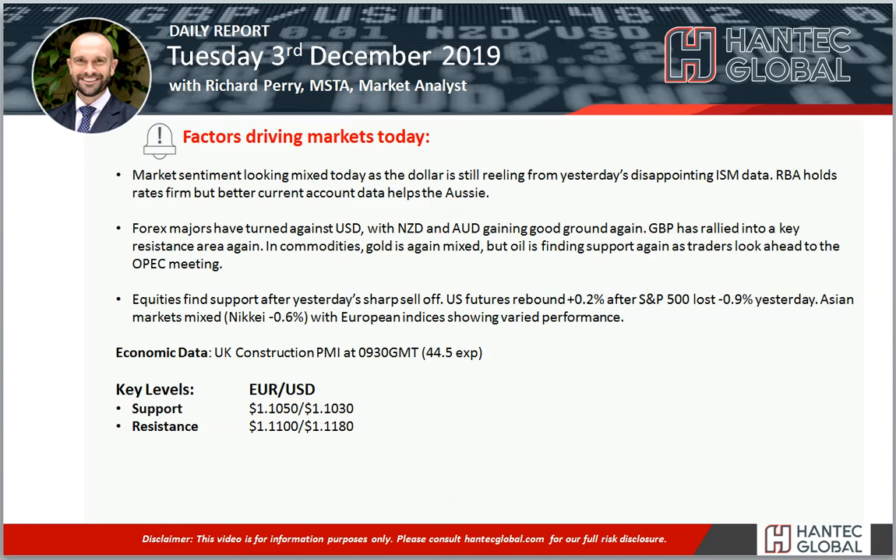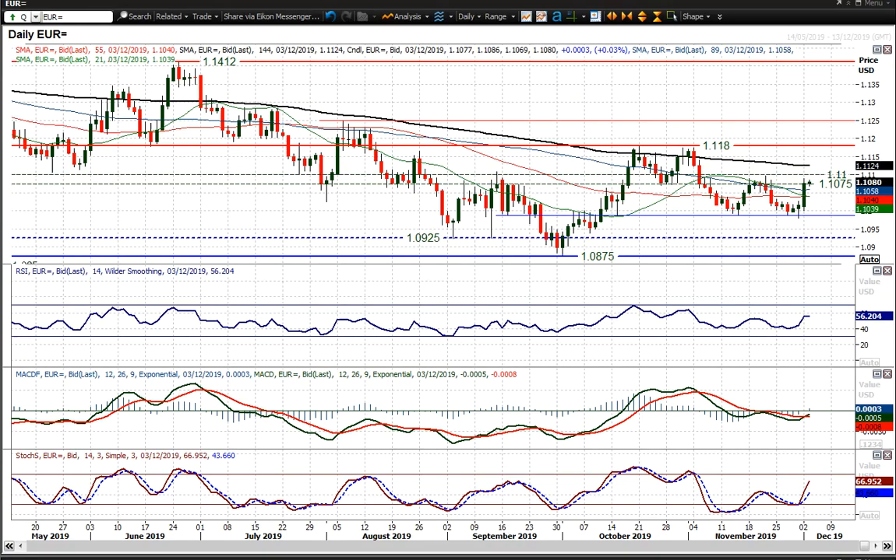Hello everyone and welcome back to my daily forex market analysis videos. I'm Richard Perry, market analyst at Hantech. On Tuesday the 3rd of December, we're looking at euro dollar, which has had a strong bull candle yesterday.